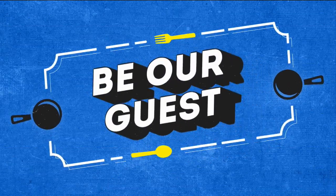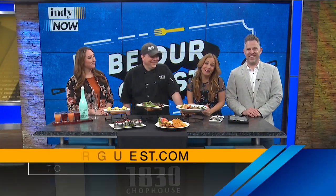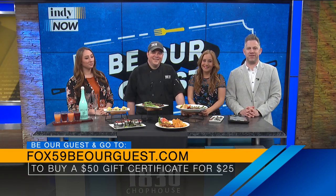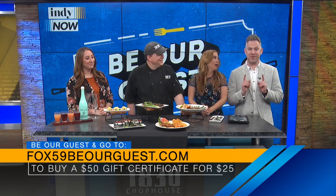It's that time. Indy Now wants you to be our guest with a delicious dining deal. Today we're saving you money at 1830 Chophouse on Main Street in Lebanon. Go to Fox59BeOurGuest.com right now to register to buy a $50 gift certificate for just 25 bucks. These always sell out so make sure you get yours today.